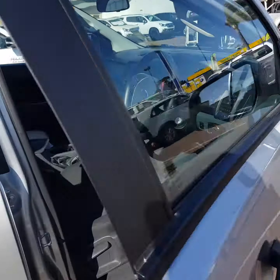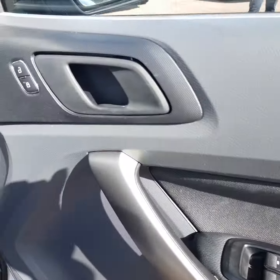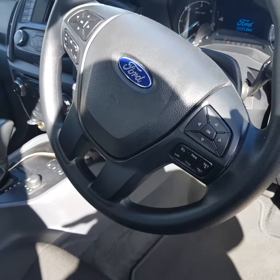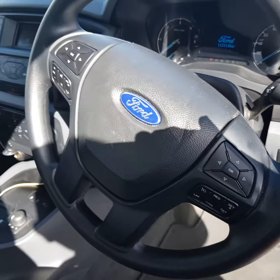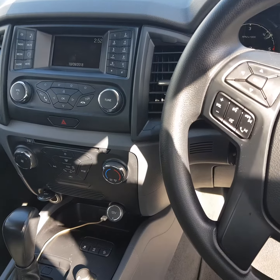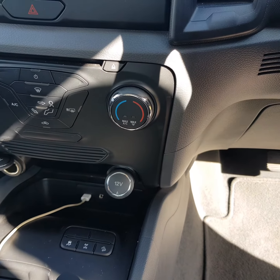Coming into the vehicle, the XLS really does give you a lot of the options. You've got electric windows, electric mirrors, central locking, Bluetooth audio controls on the steering wheel, as well as cruise control on the right hand side. You've got a small screen there with a reverse camera, Bluetooth controls and audio controls underneath, and then climate control underneath that unit there.